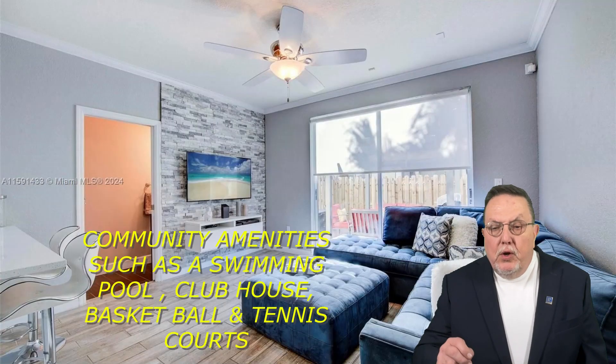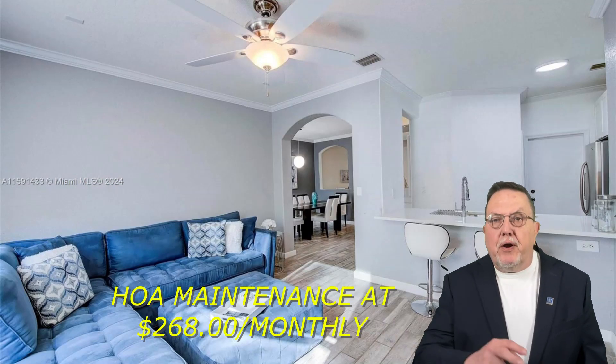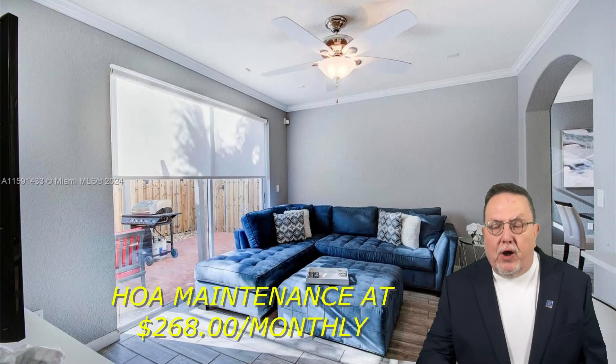The community has amenities such as a swimming pool, clubhouse, basketball and tennis courts, and HOA maintenance is only $268 compared to everybody else around, which is much higher.